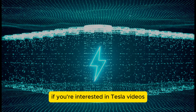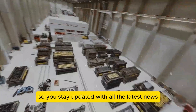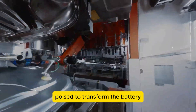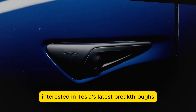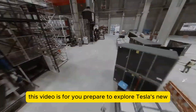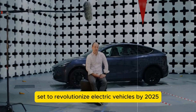If you're interested in Tesla videos, make sure to subscribe to the channel so you stay updated with all the latest news. Today, we're delving into a revolutionary development poised to transform the battery and electric vehicle landscape. Prepare to explore Tesla's new ultra-dense battery technology, set to revolutionize electric vehicles by 2025.